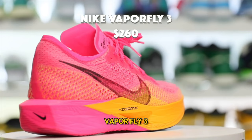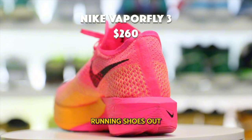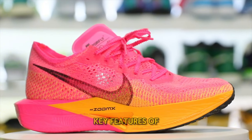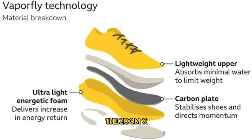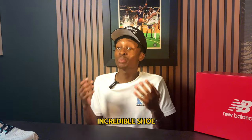Introducing the Nike Vaporfly 3 — personally, I consider this one of the most versatile running shoes for 2024. It comes with a combination of three key features: the carbon plate, the Zoom X midsole, and a super lightweight upper, which together make for an incredible shoe.